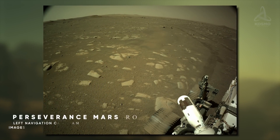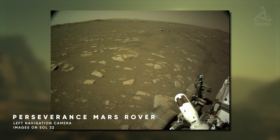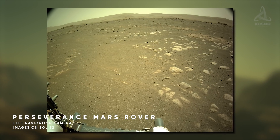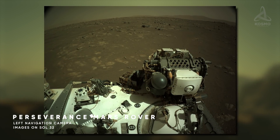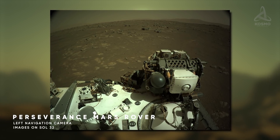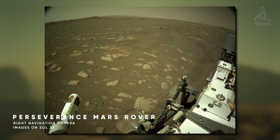These two images were taken by the rover on Sol 32 using its onboard left navigation camera, which is located high on the mast. This image was taken on the same day, but with its onboard right navigation camera.